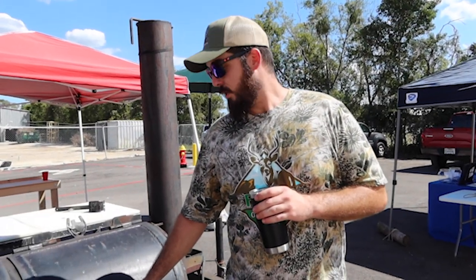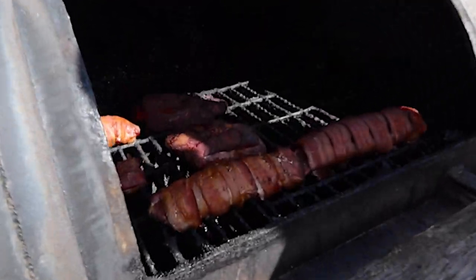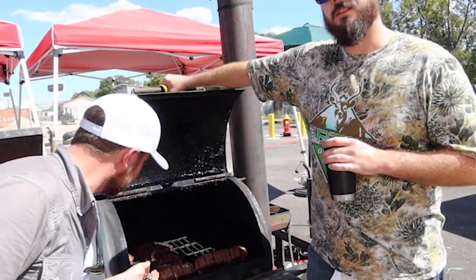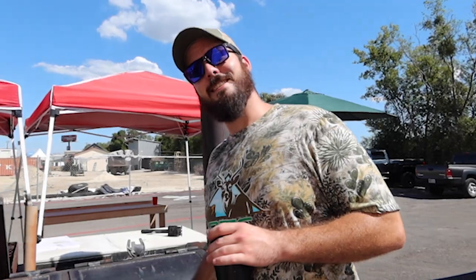So what have you guys been cooking? Today we're cooking some zebra backstrap, and then we got axis backstrap wrapped in bacon stuffed with cream cheese. That's pretty good stuff — you should give it a try. The backstrap's got that secret sauce on there too. Secret sauce — can't tell ya.